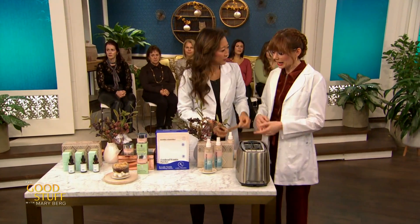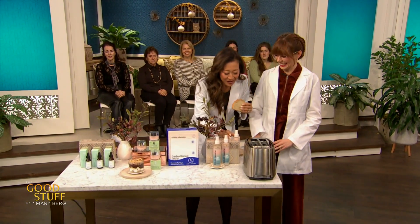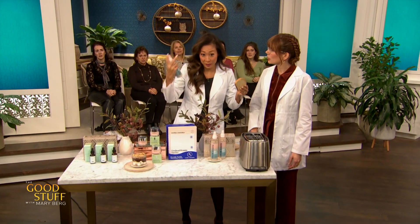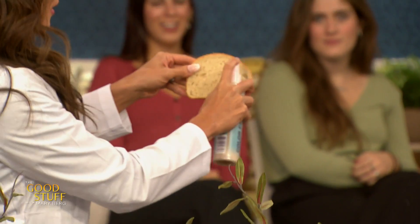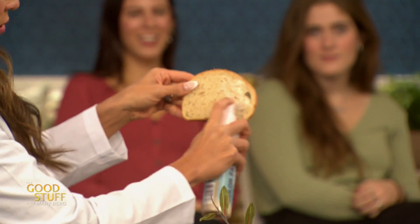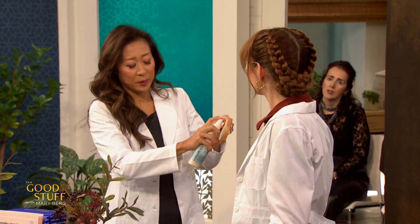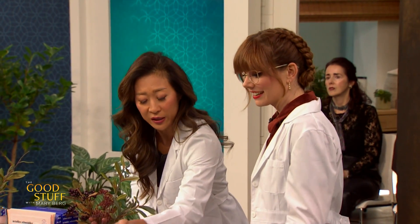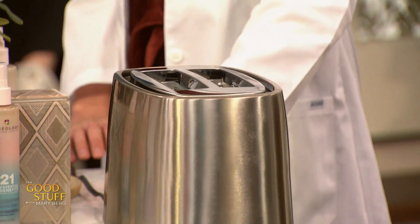So why do we have bread? Why is there toast? We're going to try this heat protectant spray — because you hear about how they protect your hair from heat, but does it really work? We're going to spray some of this bread and classic toast it up. First time putting heat protectant in a toaster!